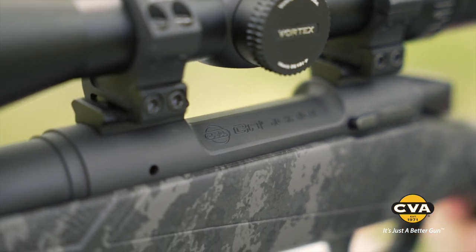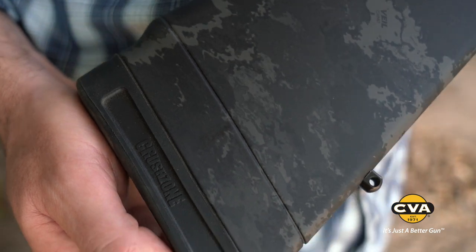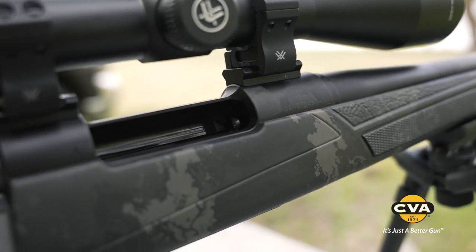That barrel's coated in graphite Cerakote. The stock comes in a veil tack black with soft touch. It's got a removable spacer, and there are included Weaver bases for easy optics integration.